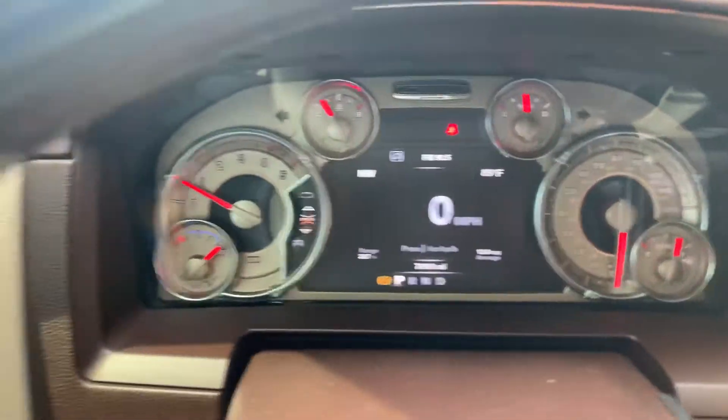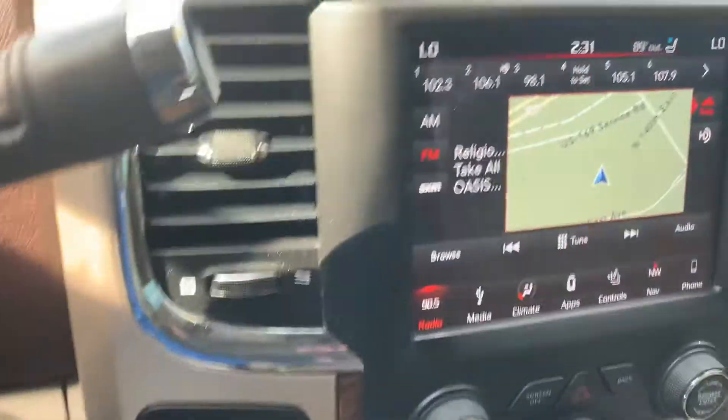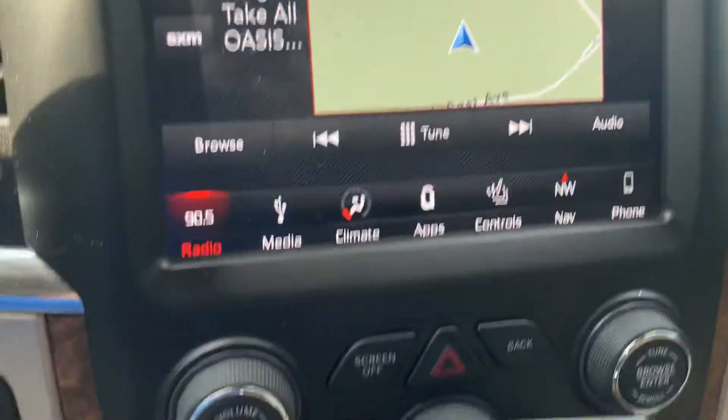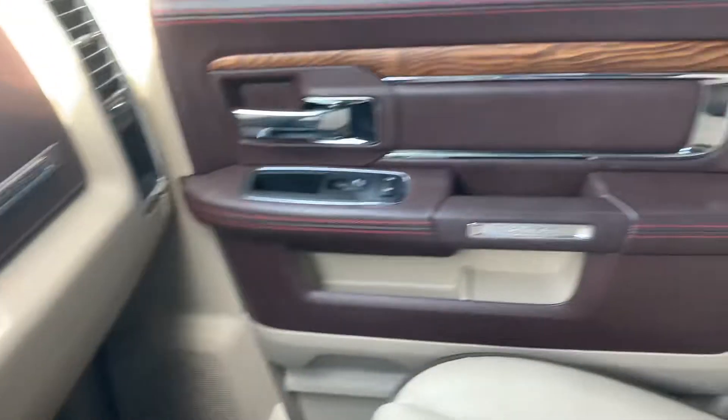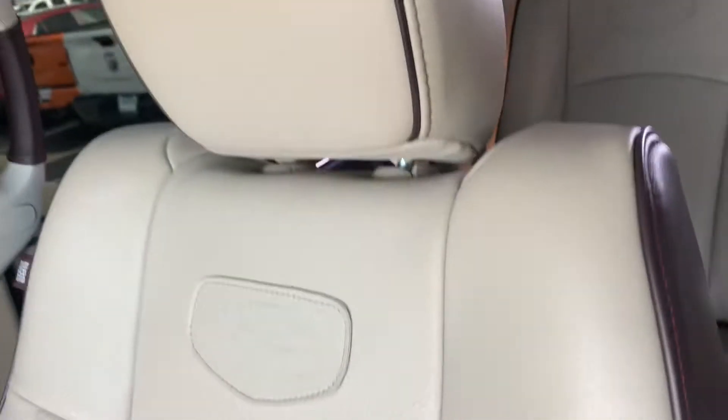Hey Patricia, Billy Parsons here from Jim Glover Dodge. I wanted to go ahead and shoot you a video of this truck you came in and drove so you can show your husband. I'm a visual person so it kind of helps me to be able to see stuff. These Longhorns are really nice — this is a tan and cattle look.